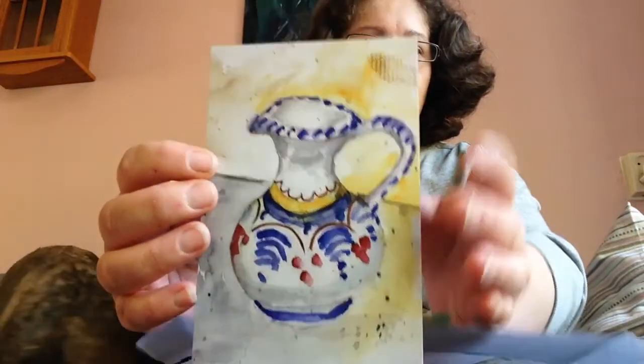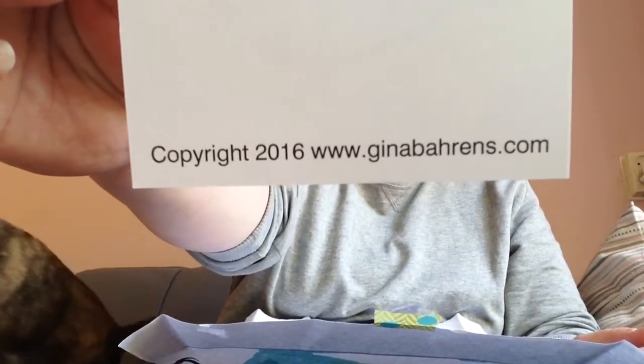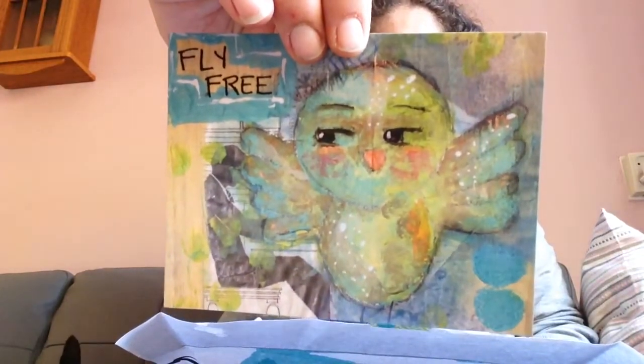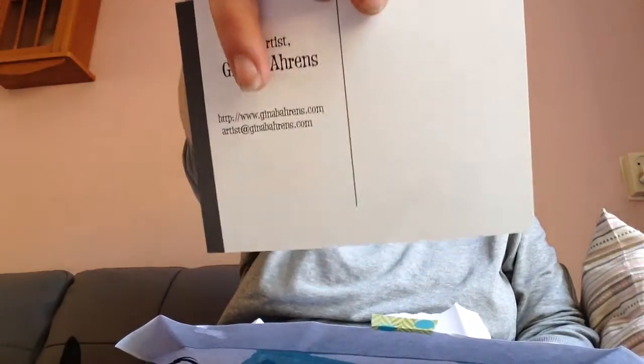Beautiful! Look, it's a postcard with her own designs. And she has a website on the back — I will put her website link into the description box. It's lovely. This one's beautiful. Fly free. Also a postcard. Look, she made it into a postcard on the back, also with her information on it. But you can still send it. It's beautiful.